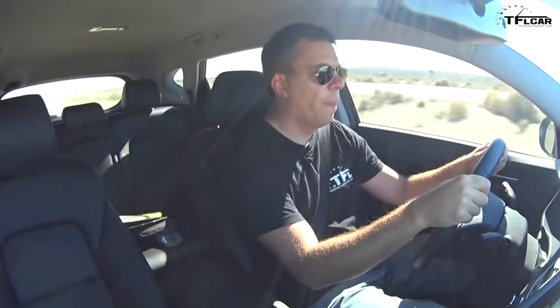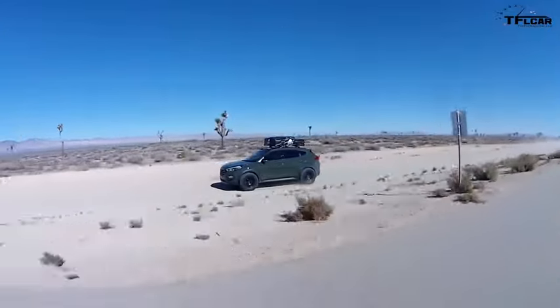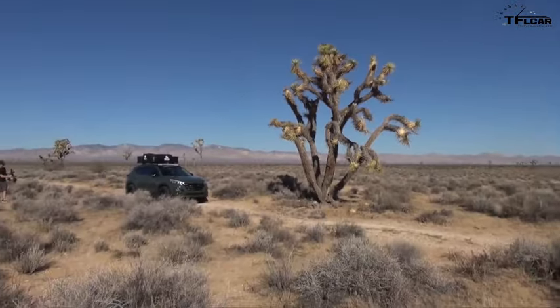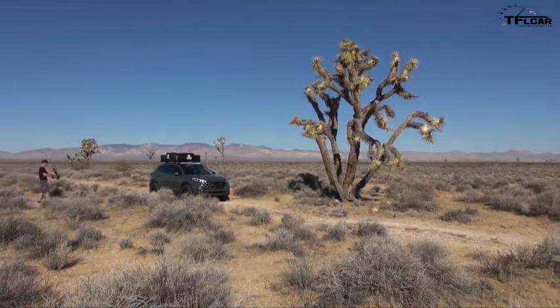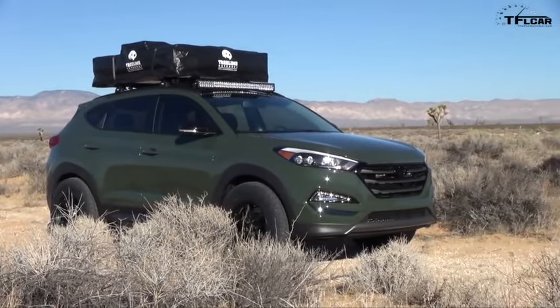I can hear the turbo. This is running pretty good. Hey guys, this is Andrey Smirnoff for the Fast Lane Car. And guess where I am? I'm in the Mojave Desert at the Hyundai Proving Grounds near California City, California. And behind me is a 2016 Hyundai Tucson, but it's not just any crossover. This is the SEMA concept, the Adventure Mobile.